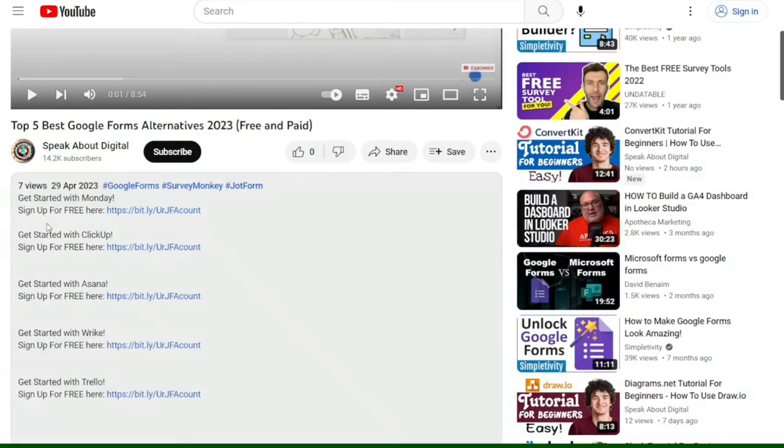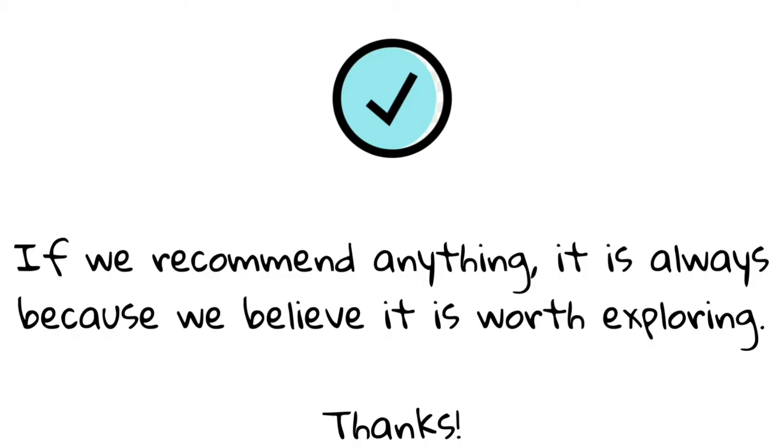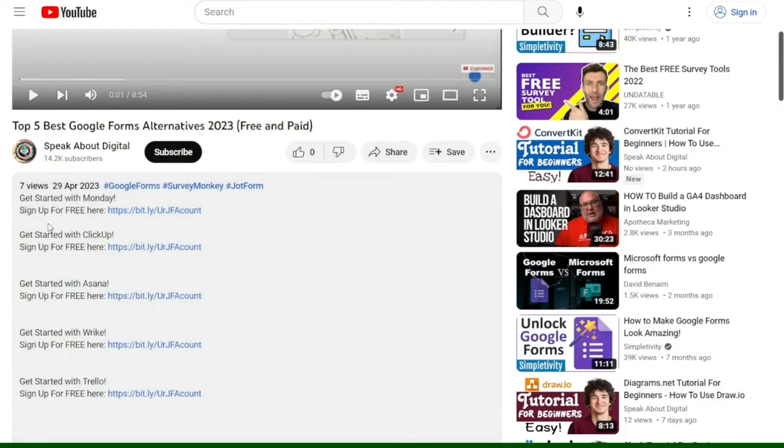You'll find all the links down below in the video description. Before we get started, I do want to mention that this video is not sponsored by any of these providers. I'm simply going to give you my honest opinion based on my own experience and further research I've done on each of these providers. However, if you do want to support my channel, you can use my referral links down below in the video description to sign up for whatever provider you choose, and for some providers you may even get an additional discount by using my referral link.